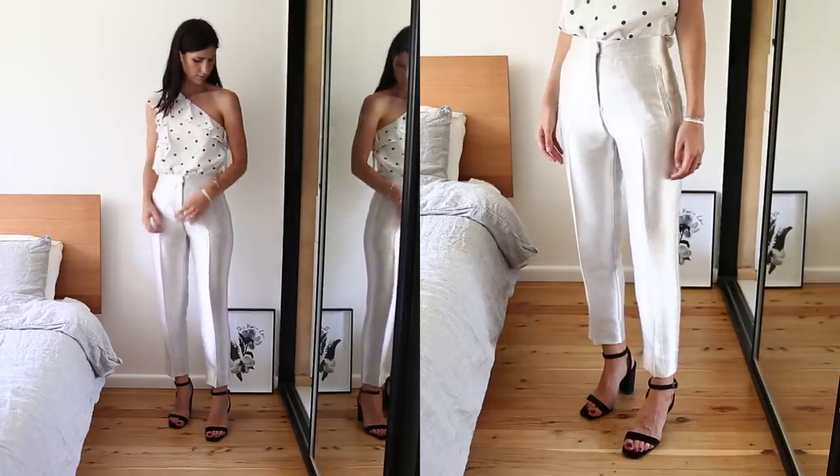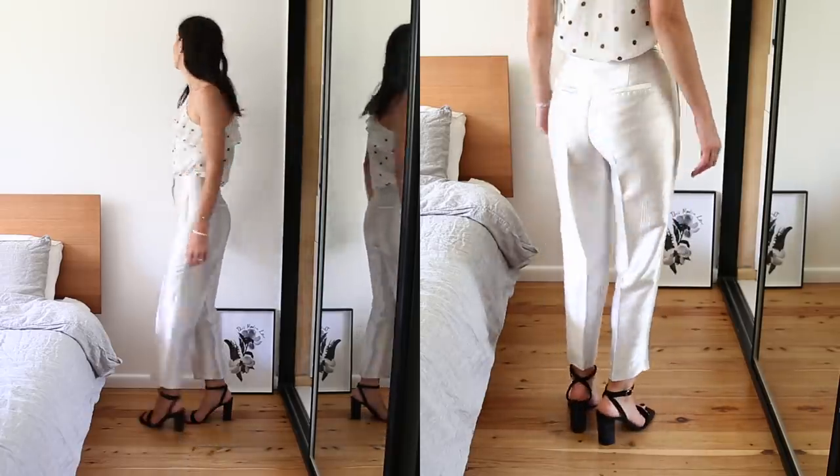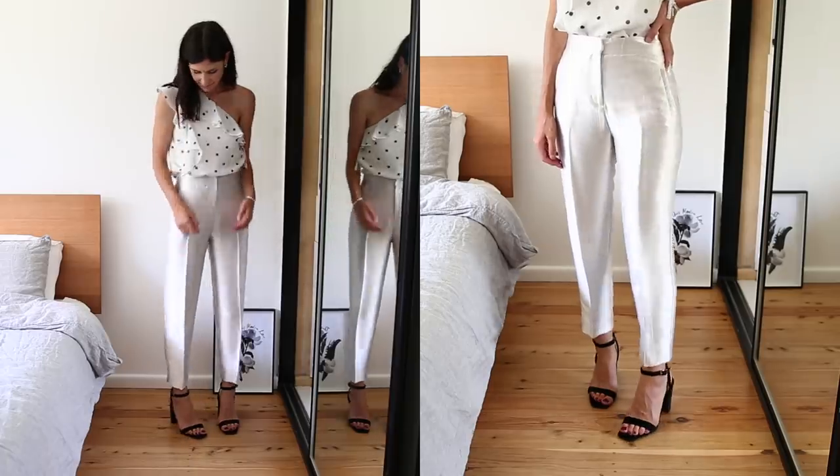My next tip is to get things tailored so that they fit you perfectly. When an item fits you like a glove, it just looks a lot more expensive and like you spent a lot more money than you actually did. For example, I recently bought trousers from Topshop during the Black Friday sales and found they were a little too long for me, so I got them tailored to the perfect length to look really chic. This could also be nipping in the waist of a skirt or adjusting a blazer to hug your body. Just be aware of what a tailor can and can't do — they're not magicians, but they can really elevate a piece and make it look a lot more high end.